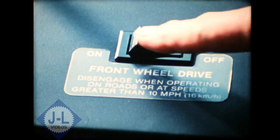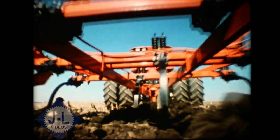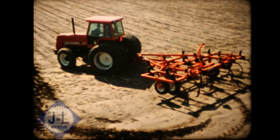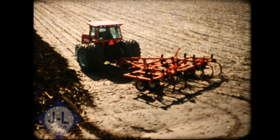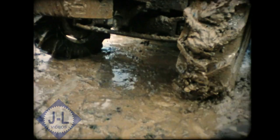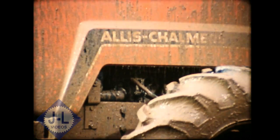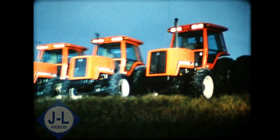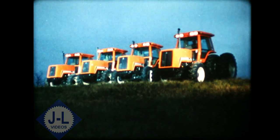There's a tractor that rises above the competition and the worst field conditions, with a switch that puts the front wheels to work so you can pull heavier implements in the toughest conditions with the shortest turning radius in its class. And rain or shine, front wheel drive can do up to 25% more fieldwork per tank of fuel. The Allis-Chalmers 8000 series tractor — four models over 100 horsepower. See them at your dealer.